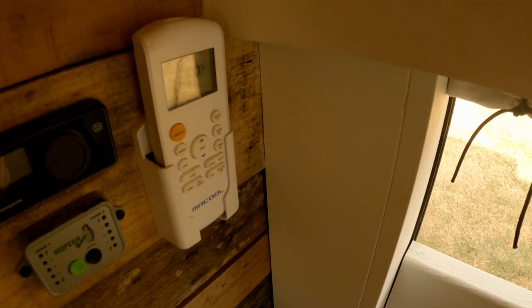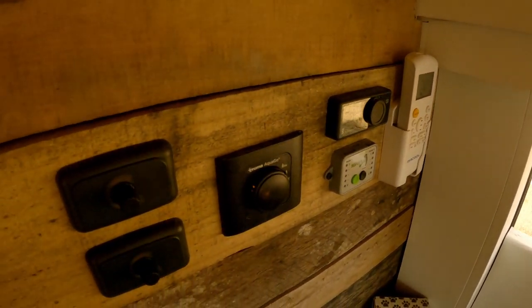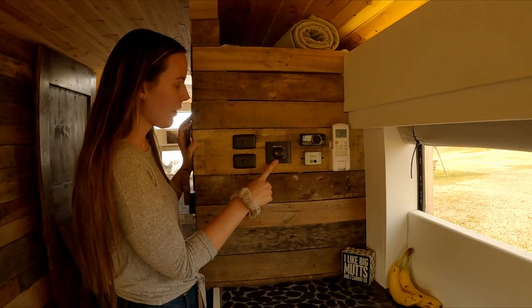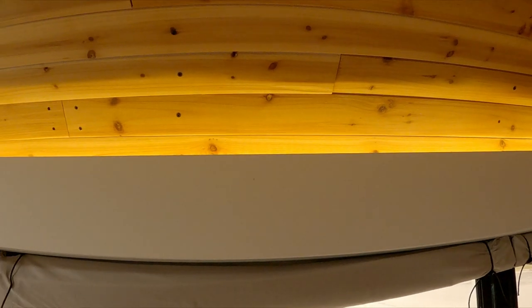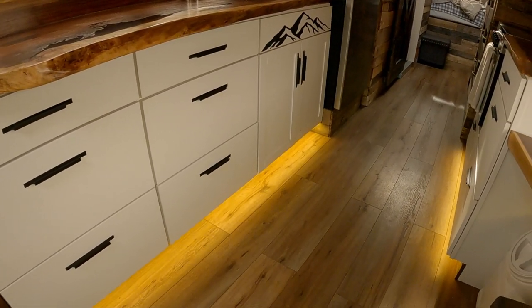Over here we have our remote for our mini-split, our control for our diesel heater where we can check our propane levels, our control for our water heater, and the light switches. We put in indirect lighting behind the wire covers and underneath our cabinets — we didn't want anything that would be harsh on our eyes with limited ceiling space.